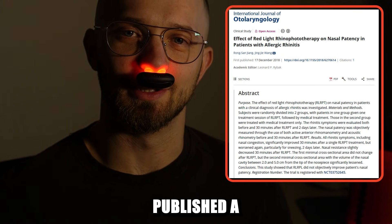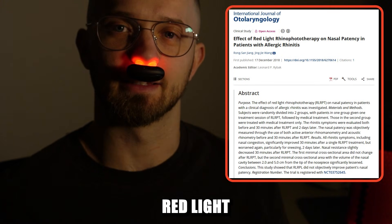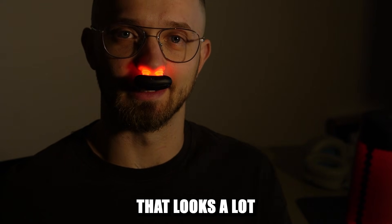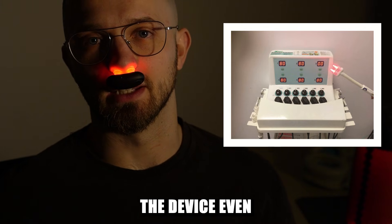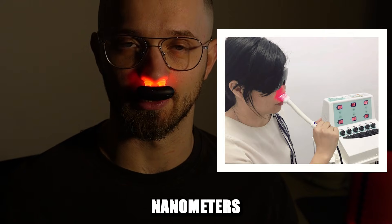In 2018, there was published a clinical study on effects of red light rhinophototherapy. In the study, they used a device that looks a lot like a corded version of this gadget. The device even utilized the same red light with 660 nanometer wavelengths.